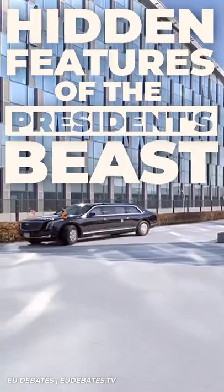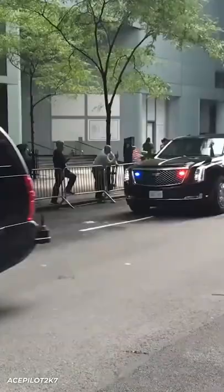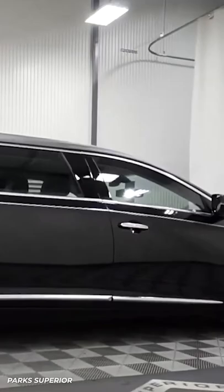Being the President of the United States is known to come with some pretty sweet perks, but the President's car, the Beast, definitely lives up to the name. Developed by General Motors for an incredible $15 million, the custom Cadillac is equipped with some pretty crazy features.